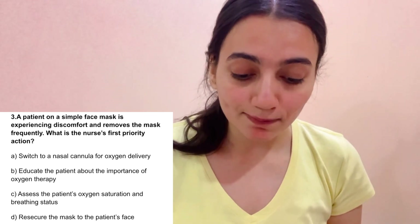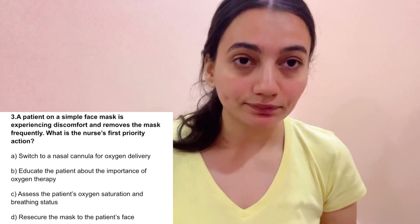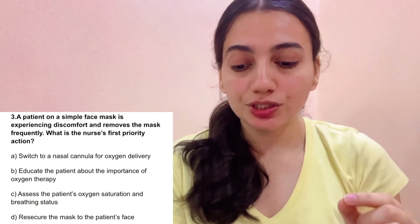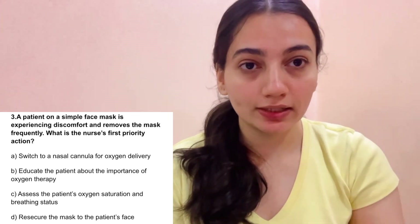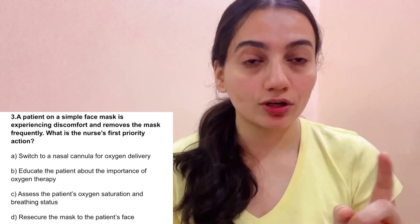Scenario 3: A patient with a simple face mask is experiencing discomfort and removes the mask frequently. What is the nurse's first priority action? A. Switch to nasal cannula, B. Educate the patient about the importance of oxygen therapy, C. Assess the patient's oxygen saturation and breathing status. The correct answer is C — first we assess the patient's oxygen saturation and breathing status, since the patient keeps removing the mask.